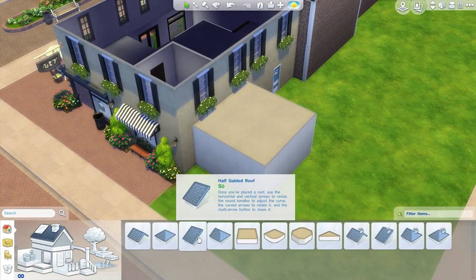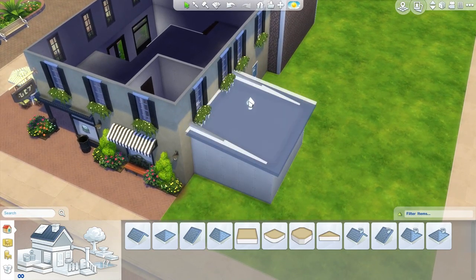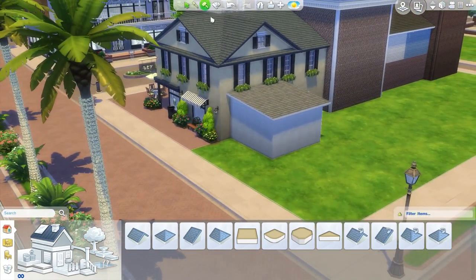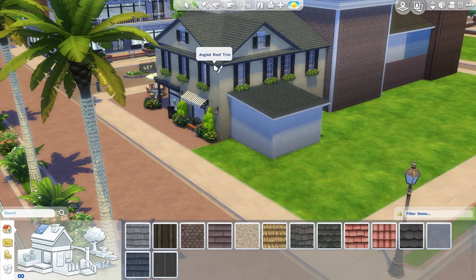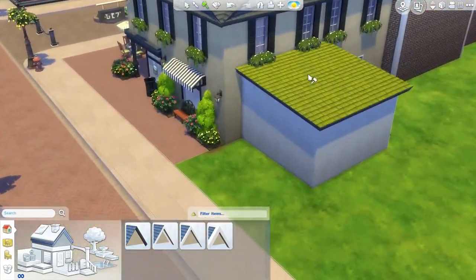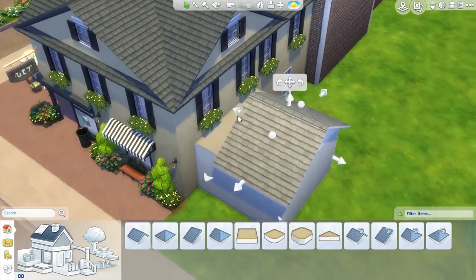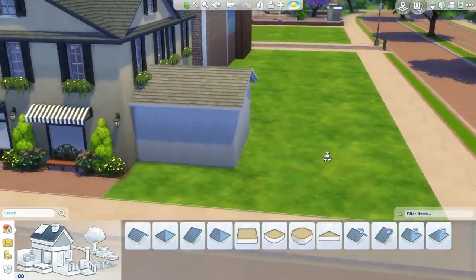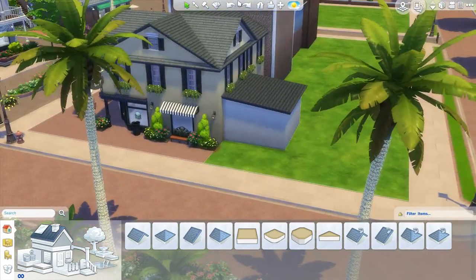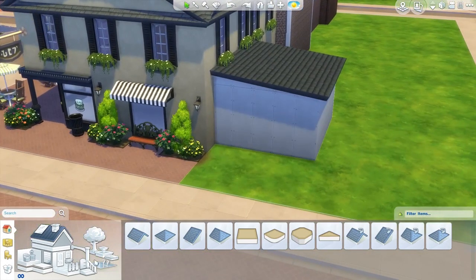I'll just have it be something small and I'll probably furnish this in a later part. For the roof, I was thinking a shed kind of roof could work really well, but the only problem is I don't want to cover up those windows too much. A gable wouldn't work too bad either. I'll give it the same kind of roof for now, though it might look a little bit better with a different one since it was added on at a different time. I actually like the half-gable roof — I don't know why I said shed roof.